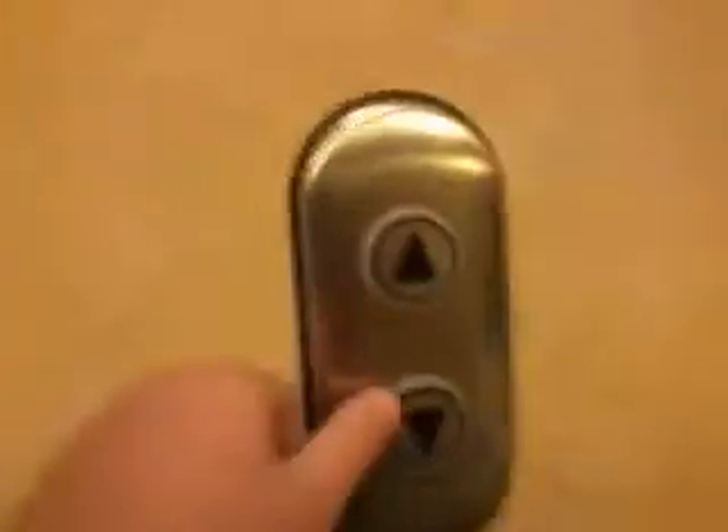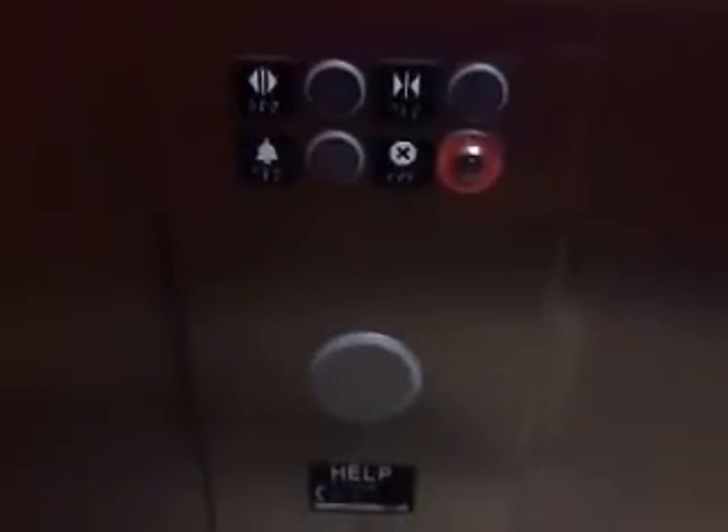I've got to hurry up and film this because I've got more videos to film. Here's a quick cab view. Did you hear that chime? It doesn't even line up. Get out with number one. It's a very nice elevator. There's pictures, and that is it.